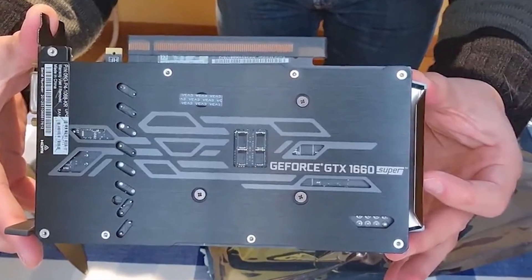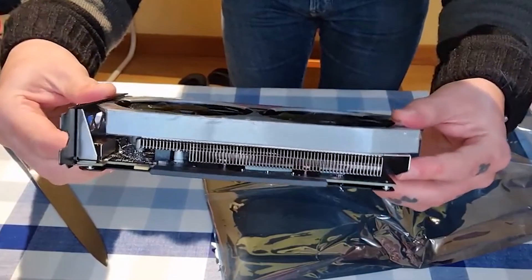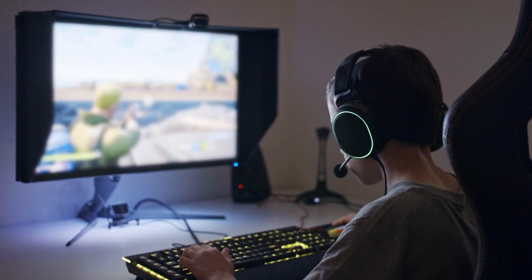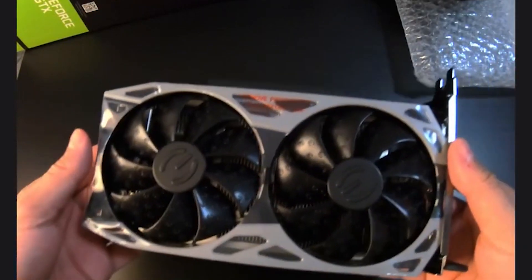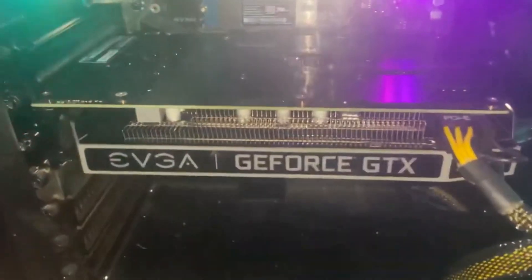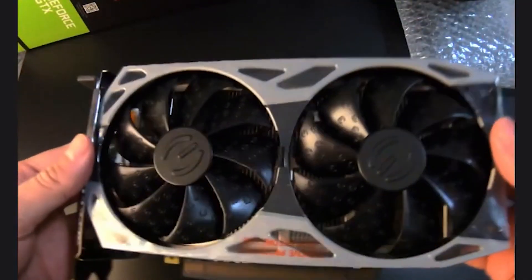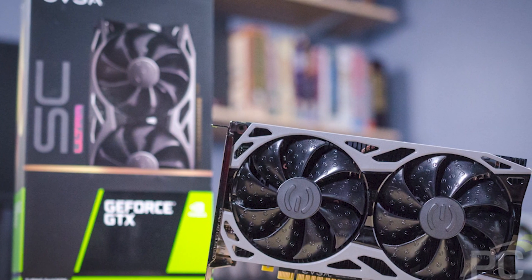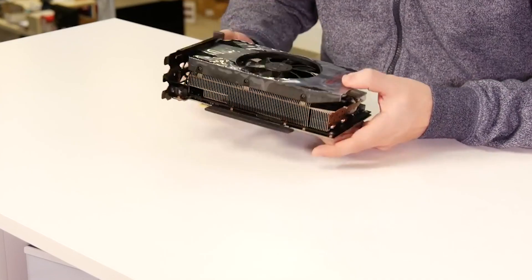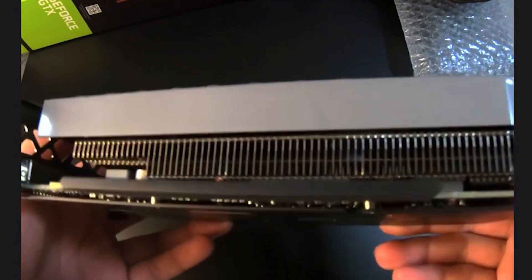Also included is a backplate for rigidity and passive coolers for the rear of the PCB and its components. For those who want the smoothest gaming experience, the 1660 Ti supports G-Sync compatibility with budget-friendly adaptive sync monitors. In our testing, the card pulled an average of 135W with a peak of 145W under full gaming load. We'd recommend a quality 450W power unit with a 1x8-pin PCI power connector at minimum.